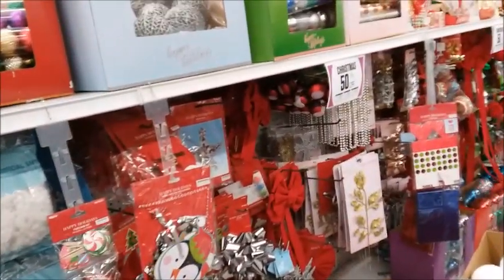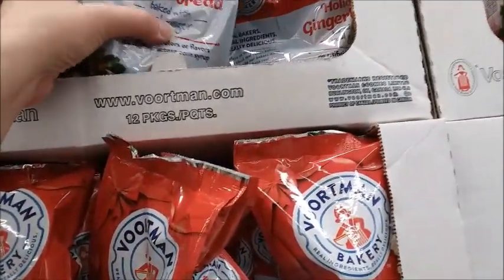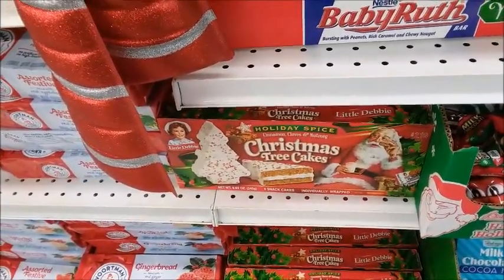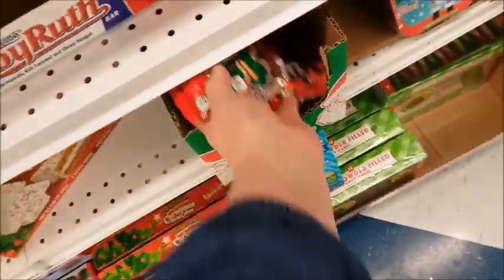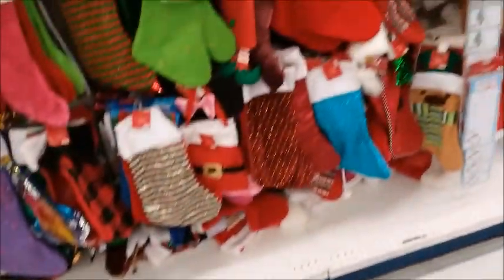They still have a lot of stuff here. Here's some gingerbread. Some Christmas tree cakes, Little Debbie, M&Ms — $1 instead of $2. There's a lot of these.